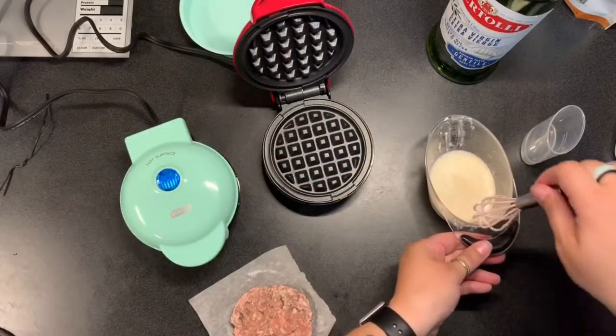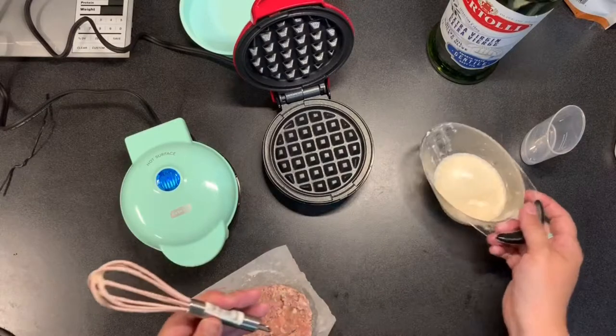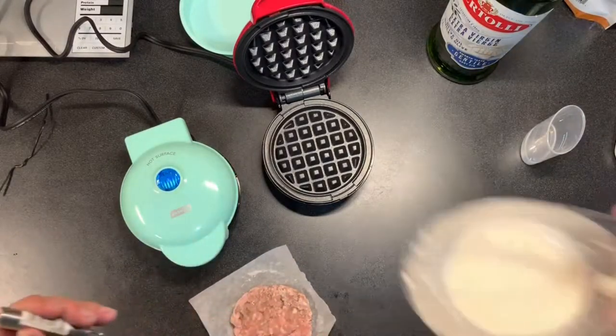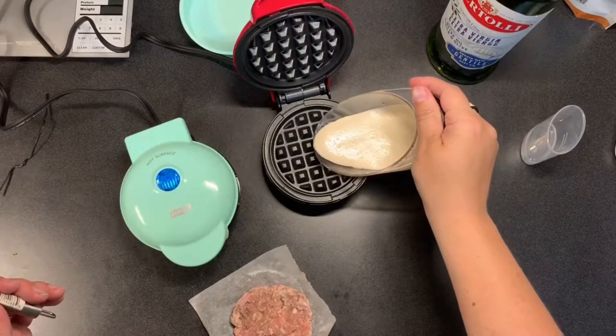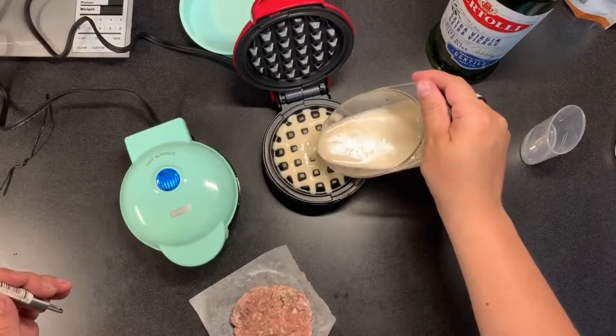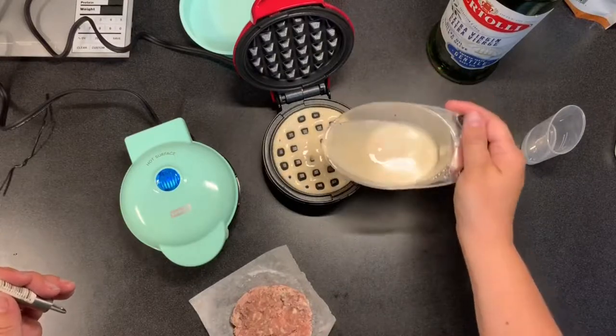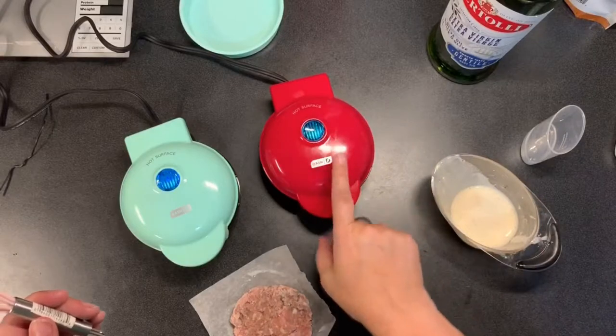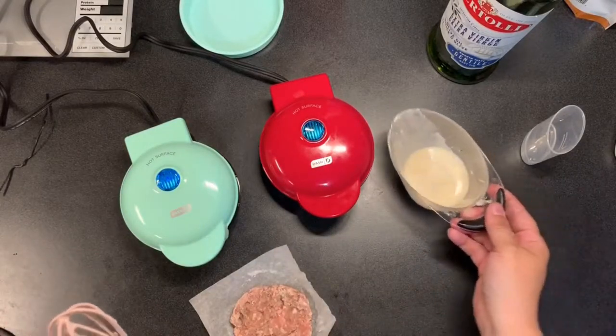I'm going to use about half the waffle mixture - there's about a quarter cup here so I'll pour about an eighth of a cup. Listen to that sizzle! You don't want to overfill it. That was about half of the mixture.